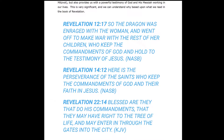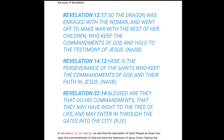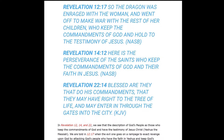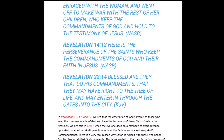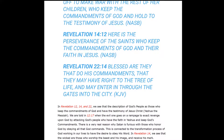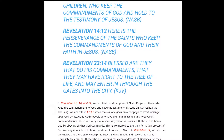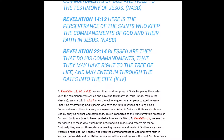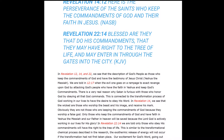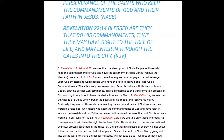We can understand why this is so significant based on what we read in the book of Revelation. In Revelation 12:17, it says: 'The dragon was enraged with the woman and went off to make war with the rest of her children who keep the commandments of God and hold to the testimony of Jesus.' In Revelation 14:12, it says: 'Here is the perseverance of the saints who keep the commandments of God and their faith in Jesus.' And in Revelation 22:14, it says: 'Blessed are they that do his commandments, that they may have the right to the tree of life and may enter in through the gates into the city.'